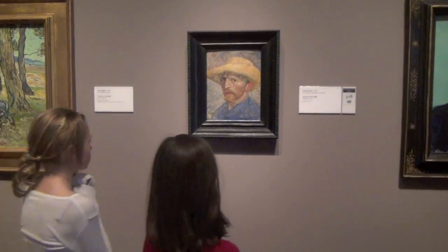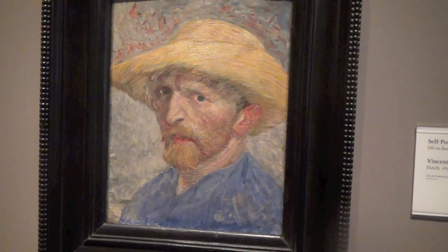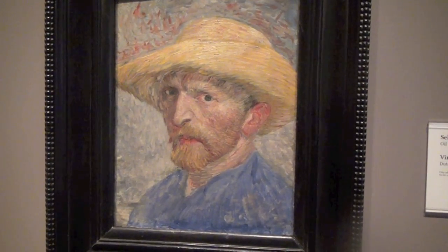The DIA is the first American museum to have a Van Gogh. It's a really happy picture because he used his colors to show how he felt, so that's why he used a yellow and a pink.